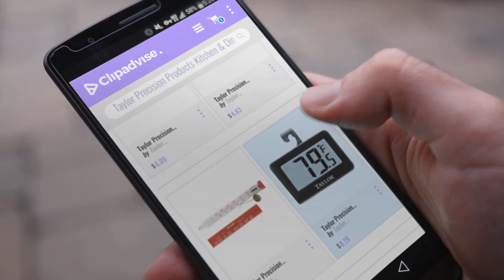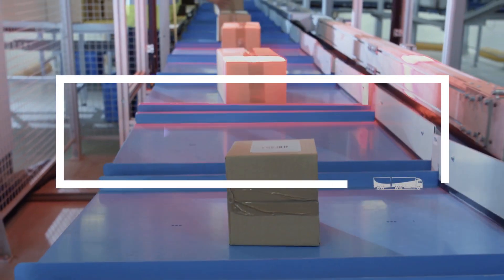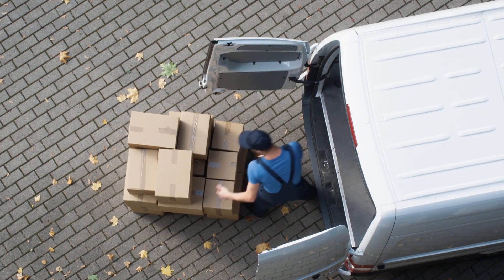If you are looking for Taylor Precision Products Kitchen and Dining, here's a collection you've got to see. At any time, just click this banner and get real-time deals on your favorite products.